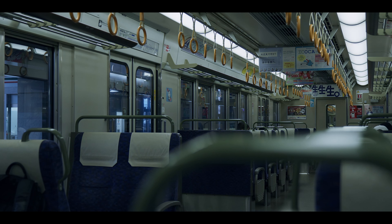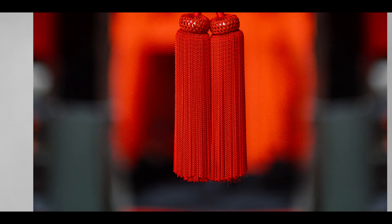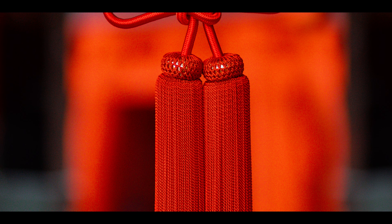The journey to Fushimi Inari begins quite early, especially if you are on the silly side like me — wake up at 4. I like to take my time in the morning. The first train departs at 5:33 and I can guarantee you that by the time you arrive there will already be a few people around. In its emptiness you can get photos like these.